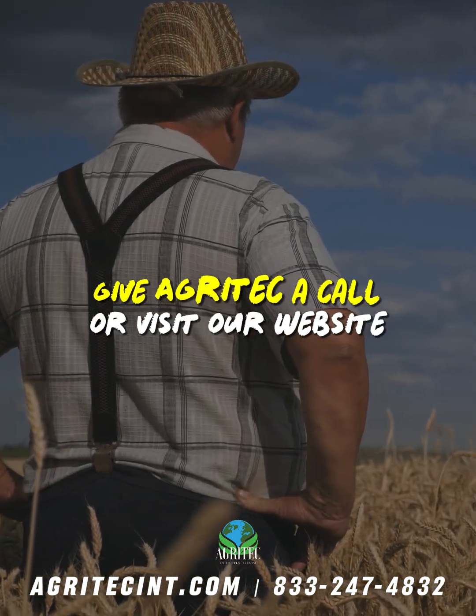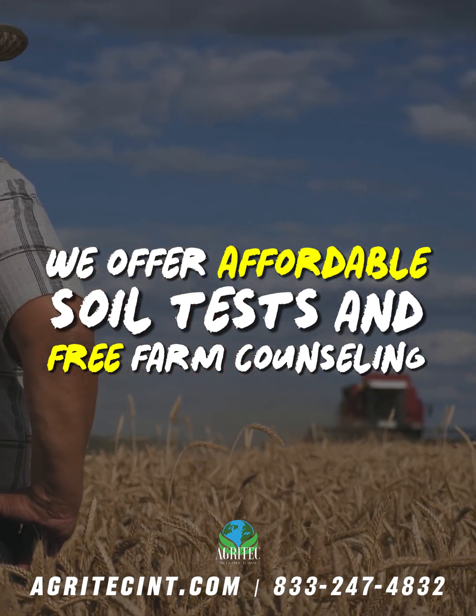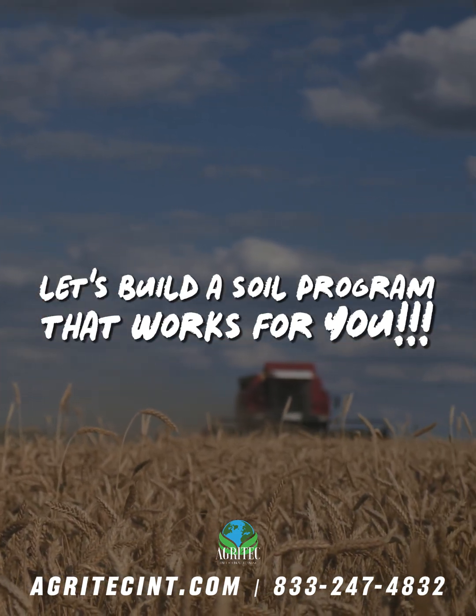If you want to see how your fields are doing, give Agritech a call or visit our website. We offer affordable soil tests and free farm counseling. Let's build a soil program that works for you.